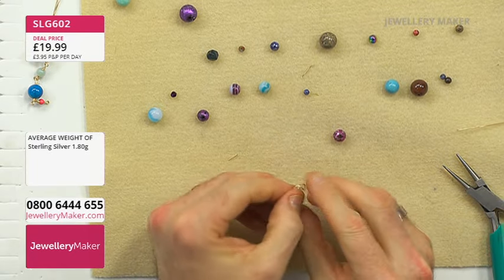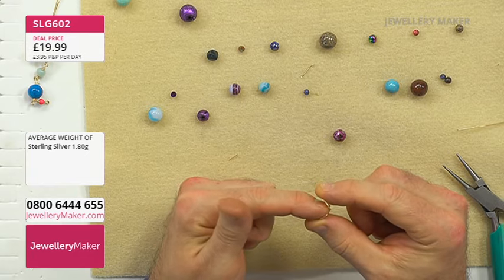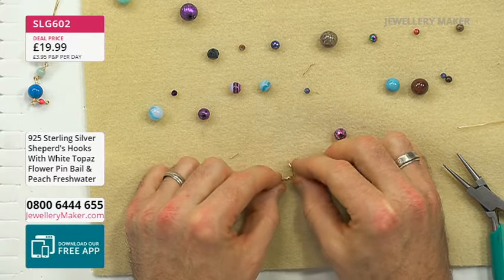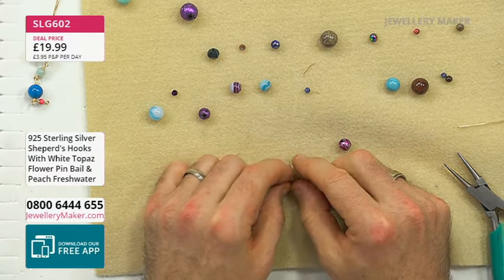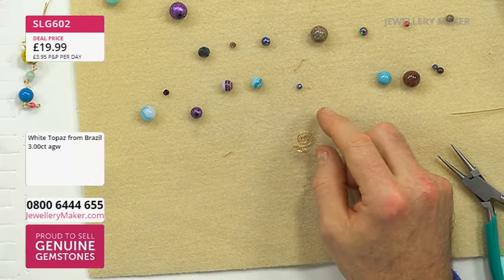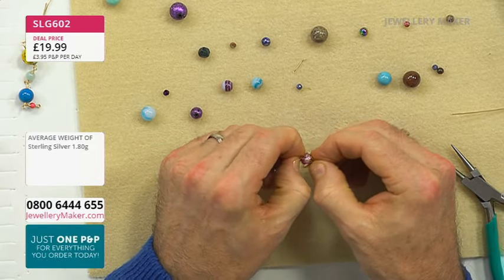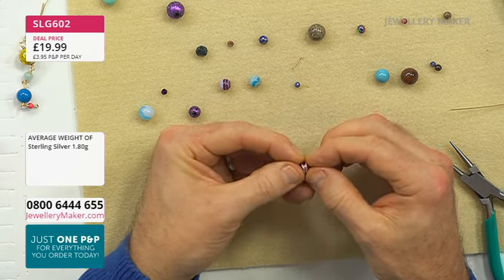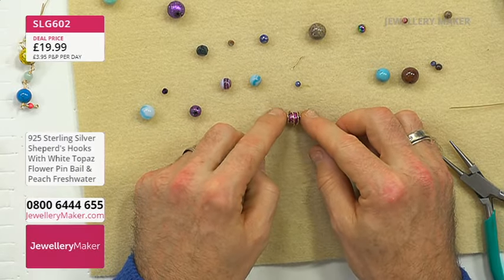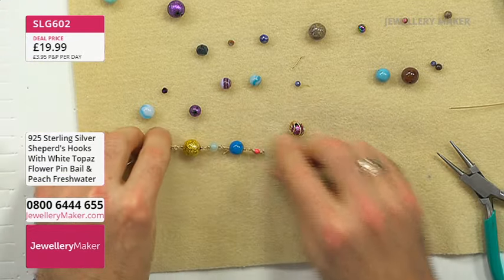Take both ends between thumb and index finger and with the other index finger squish the center to create a right angle — it should look like a clamshell. Place the gemstone inside the coil and using your nails, fold the coil sections around the gemstone. The gemstone is now caged. To attach the caged bead to the rosary chain, take a piece of 0.6mm wire, feed it through the caged bead's loop, and begin your next link exactly as before.